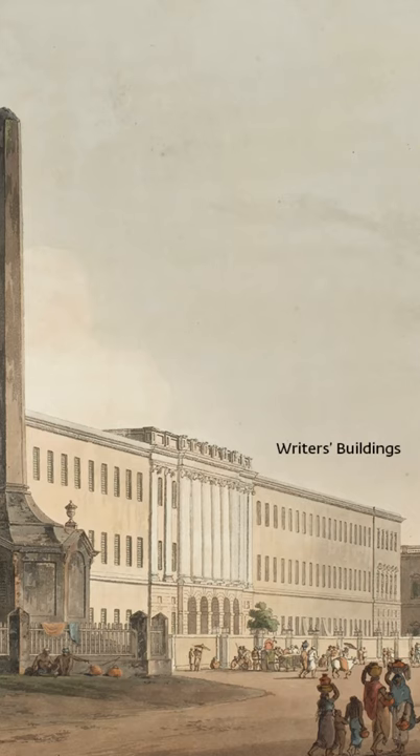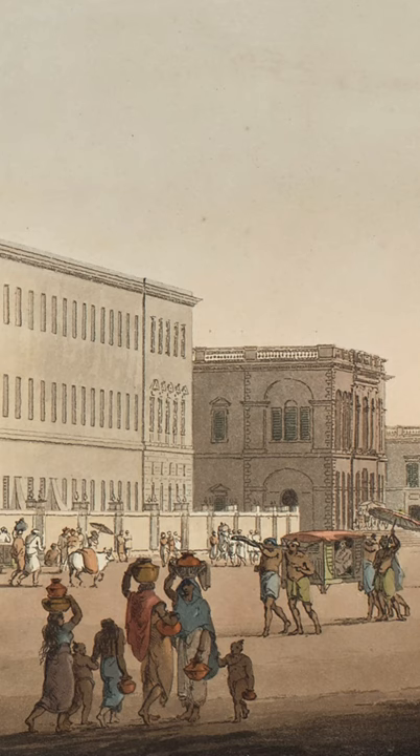The monument, in all its gravity, stands in front of the Writers' Building that served as a residential office for junior clerks of the East India Company. The Daniells show Indians out on the streets, going about their everyday chores under its imposing shadow.